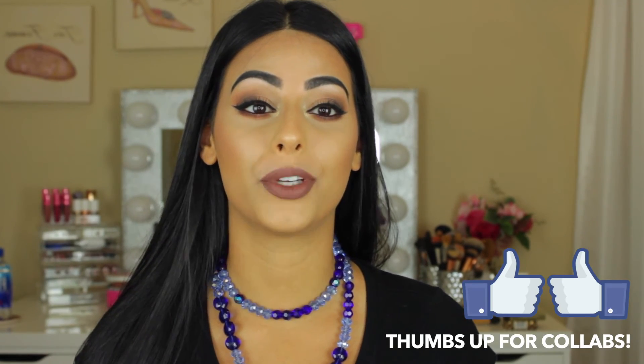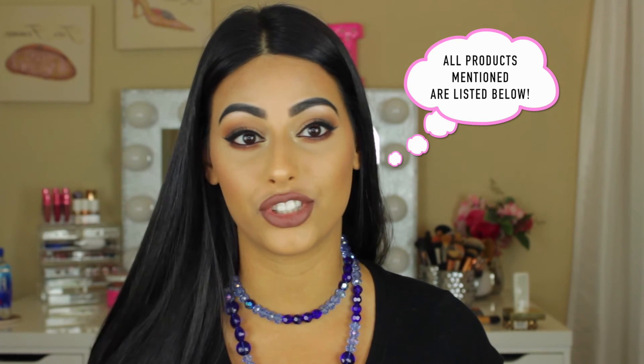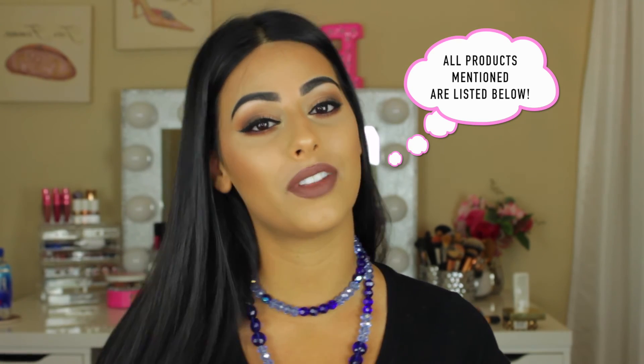That is it for all my tips for back to school. I hope you guys enjoyed it and it helped you. Let me know some tips that you guys have for back to school — beauty related or even just organization. Make sure to leave that below in the comments. I hope you guys enjoyed and I'll see you guys in my next video. Bye!